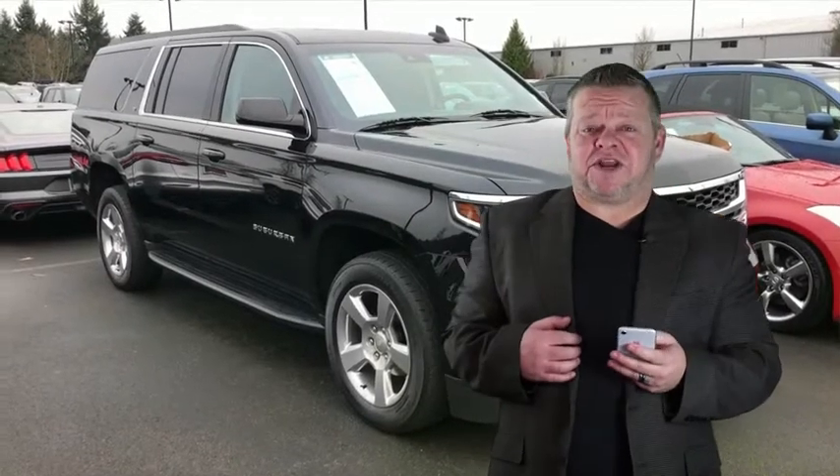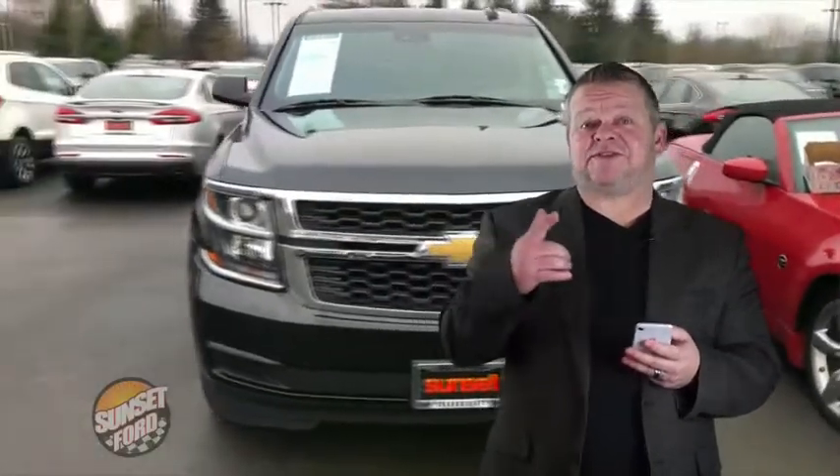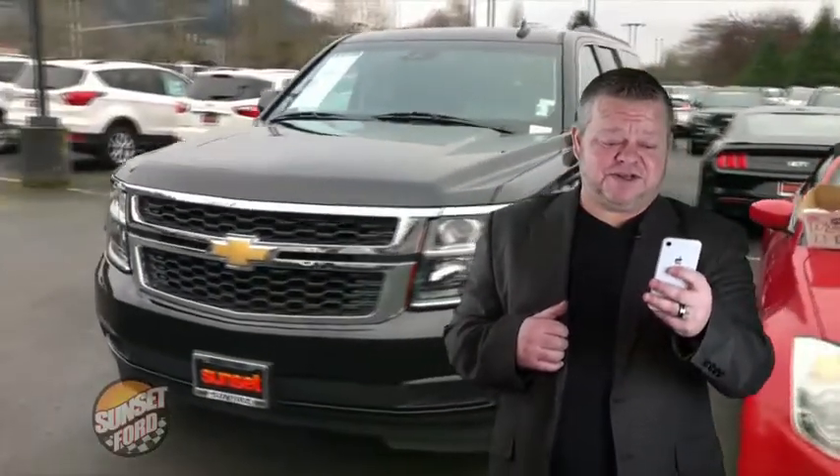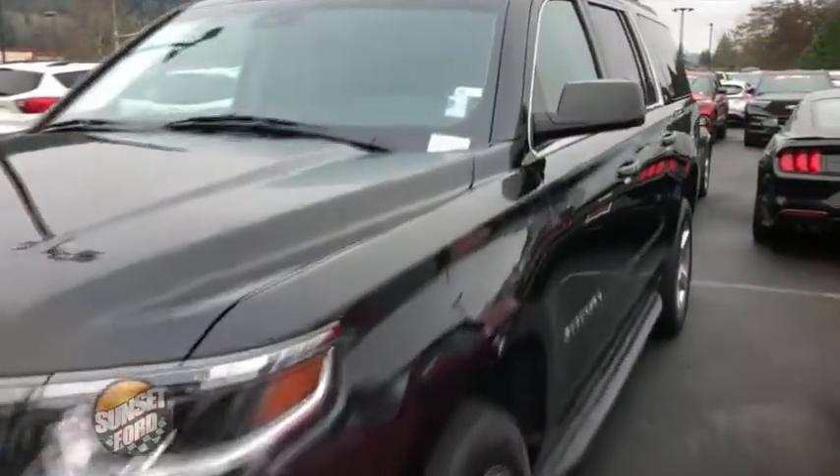Hi, it's Scott and welcome to your virtual video walk around. Looking for a nice clean Suburban? This might be the one. This is the 2019 edition, stock number 7471. Let's give you that virtual video walk around and show you the exterior and interior condition of this super clean Suburban.